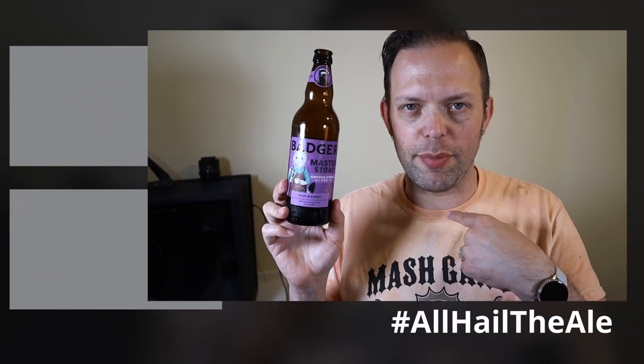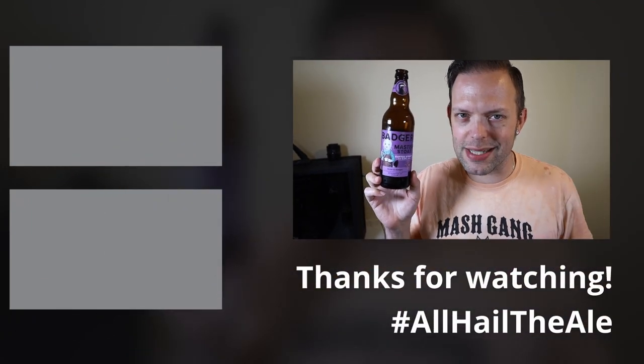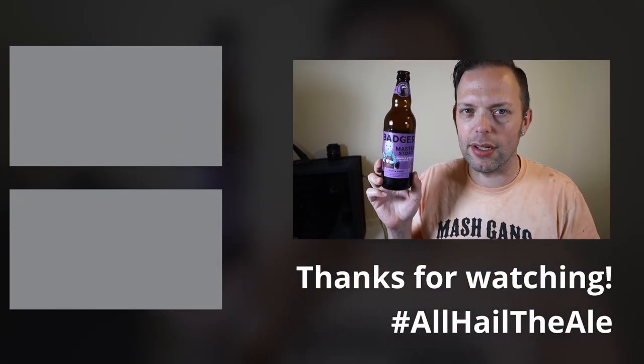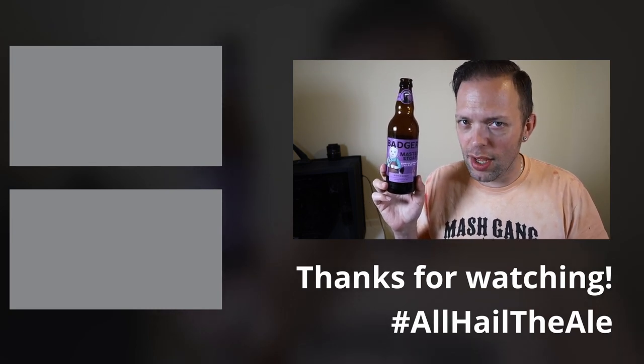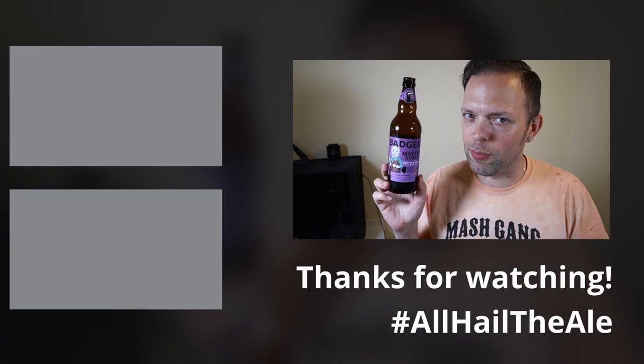If you haven't tried it yet, I suggest you do — but just make sure you leave some out there for me and others to try as well, because it's damn fine. On that note, that has been the beer. I've been me. Those down there are the buttons — you know exactly what to do with them: like, comment, dislike and subscribe. Choose any combination as you wish, and I will see you again soon for another one. Bye for now.